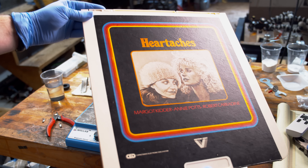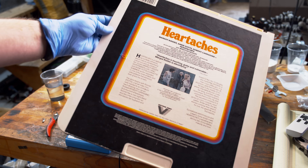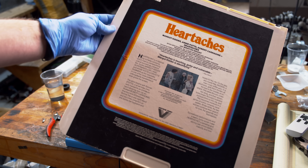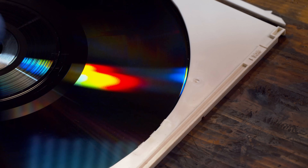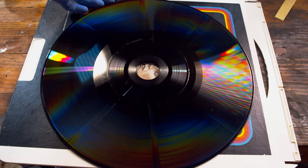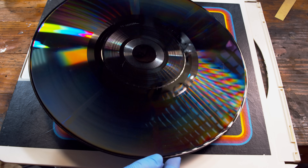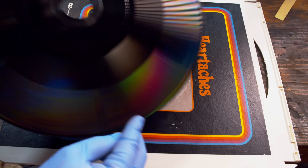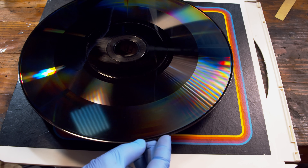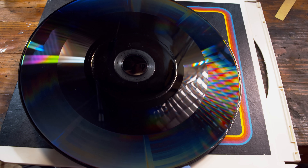Today we're looking at a piece of technology that was never particularly prevalent in the consumer household, but is nonetheless a remarkable piece of engineering. This is a capacitance electronic disc, RCA's attempt to bring full-color video recordings to the home environment. The CED's development is a fascinating, if tragic, tale of mismanagement and political infighting, resulting in a system that took over 17 years to finally bring to the market.